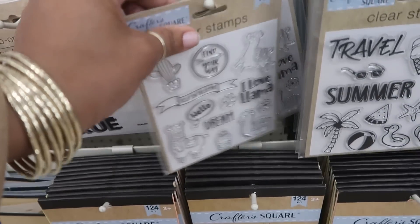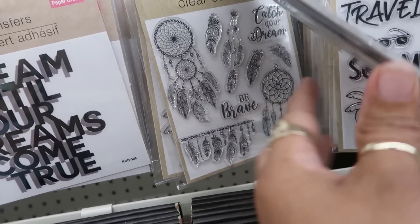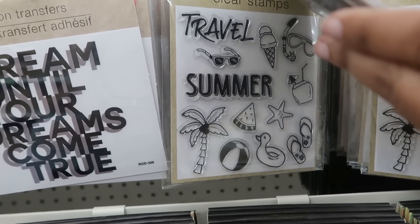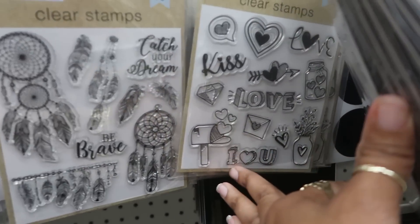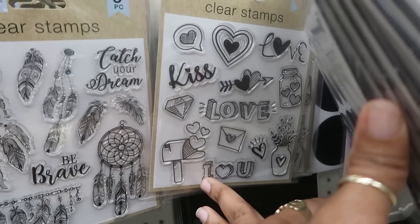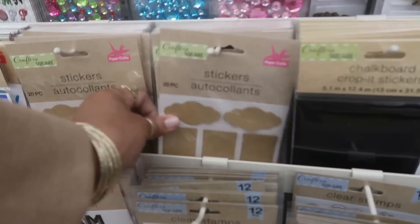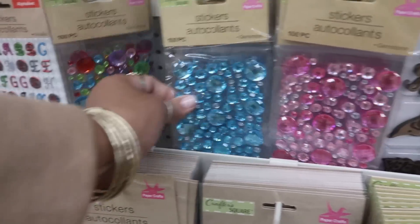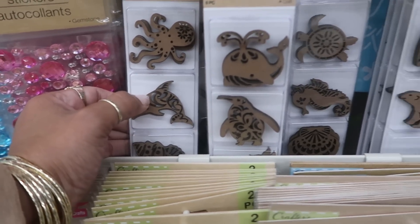The llamas and the cactus - what else is back there? The wing dream catchers. There's a summer set. Birds back there. Let me see - love - look at that, that's cute. Got these craft stickers. Some gemstones in different colors and then look at the laser-cut wood pieces - you get six pieces in here.